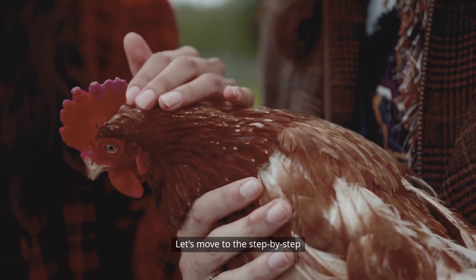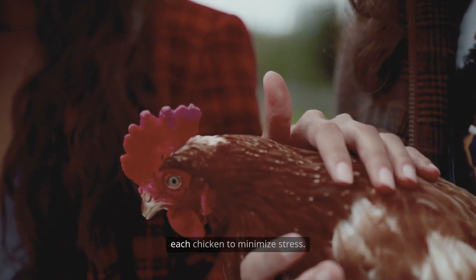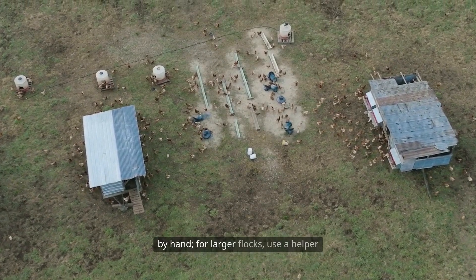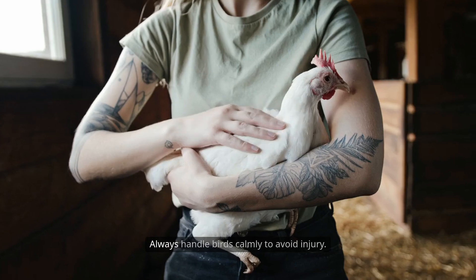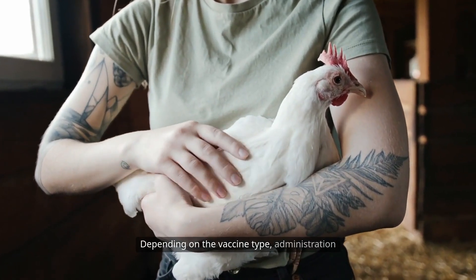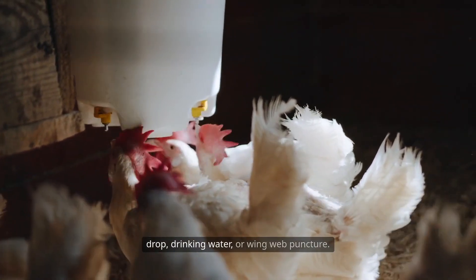Let's move to the step-by-step vaccination process. Begin by gently restraining each chicken to minimize stress. For small flocks, this can be done by hand. For larger flocks, use a helper or a gentle restraint system. Always handle birds calmly to avoid injury. Depending on the vaccine type, administration methods may include injection, eyedrop, drinking water, or wing web puncture.